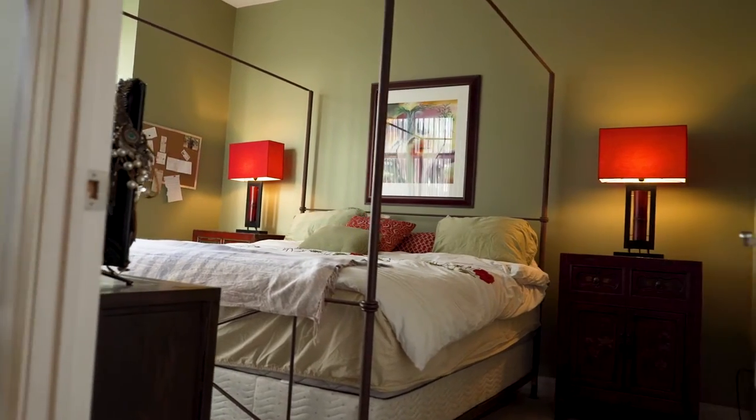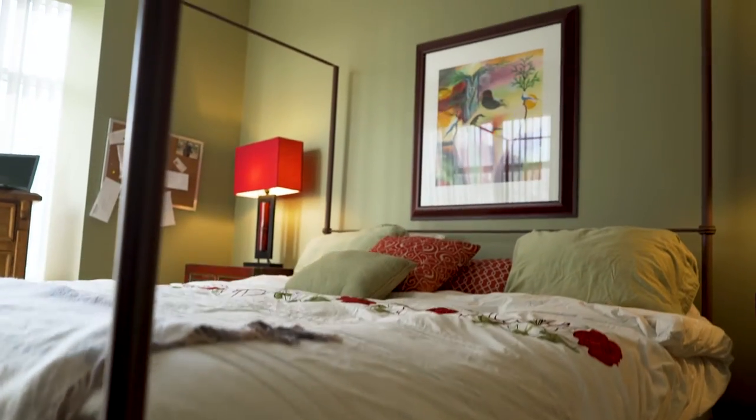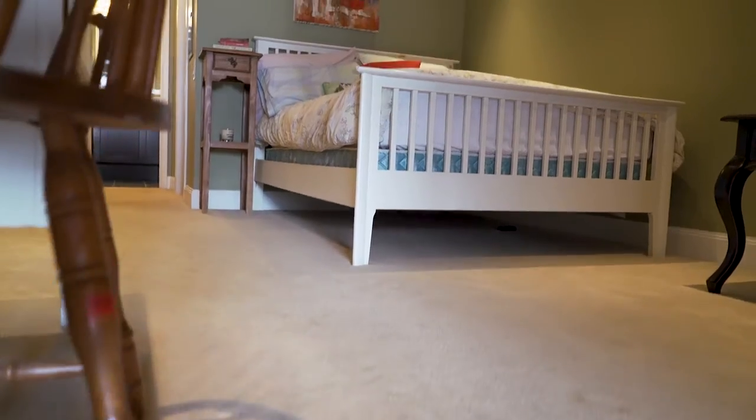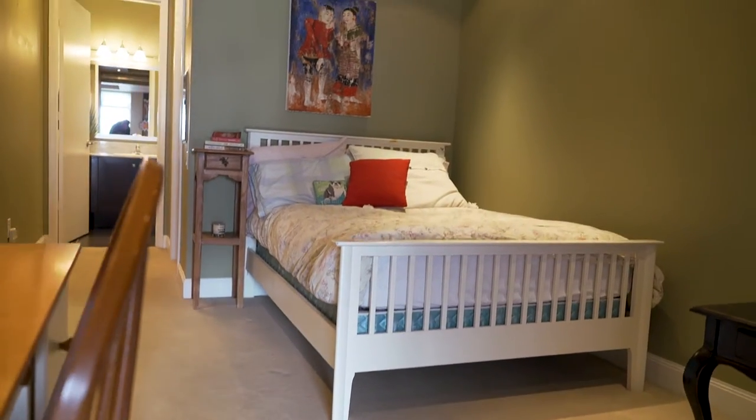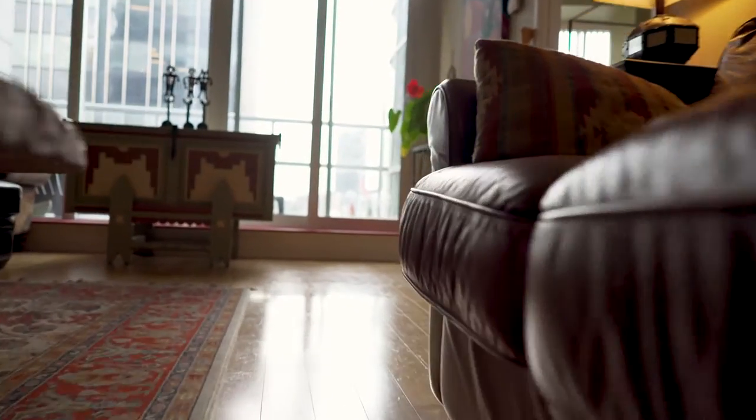In high demand is the split bedroom plan. The master bedroom features not one walk-in closet but two, for the most lavish wardrobe. The second bedroom is also equally large with a windowed barn door and space for a desk or perhaps a cozy reading area.